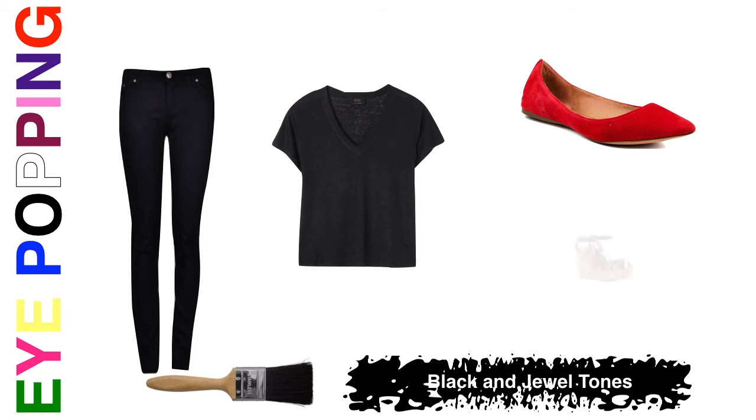Sandals in that deep amethyst purple paired with a black outfit just take it from ordinary to extraordinary — you have real fabulosity happening at your feet with these gorgeous colors. So whether it's for work or a casual situation, remember to think jewel tones when you're wearing black, and that will create an eye-popping outfit.